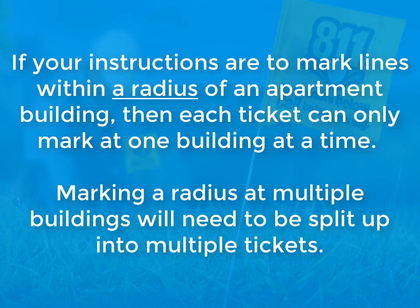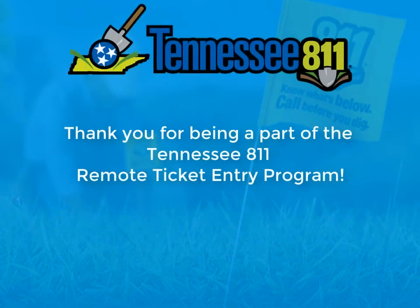One more important thing to keep in mind with apartment complexes: if your instructions are to mark lines within a radius of an apartment building, then each ticket can only mark one building at a time. Marking a radius at multiple buildings will need to be split up into multiple tickets.